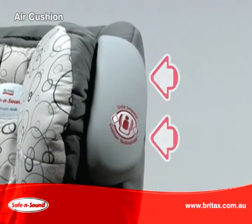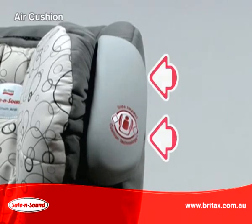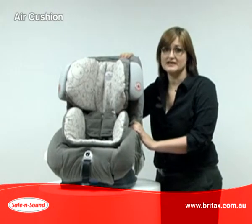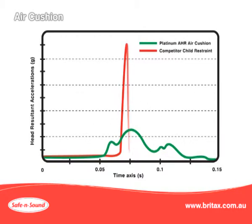As the cushion compresses, it dispels air at a controlled rate and this results in the cushion absorbing the energy. In our testing, we can measure head accelerations and we know that the head accelerations experienced in the Platinum AHR are lower and dispersed over a longer period of time. Other seats experience a short, sharp acceleration which causes higher forces to be felt by a child.